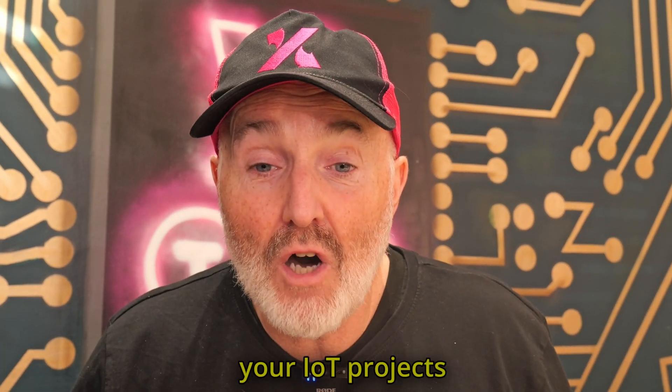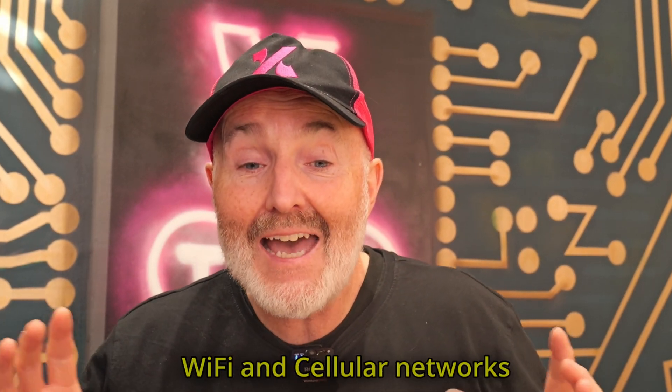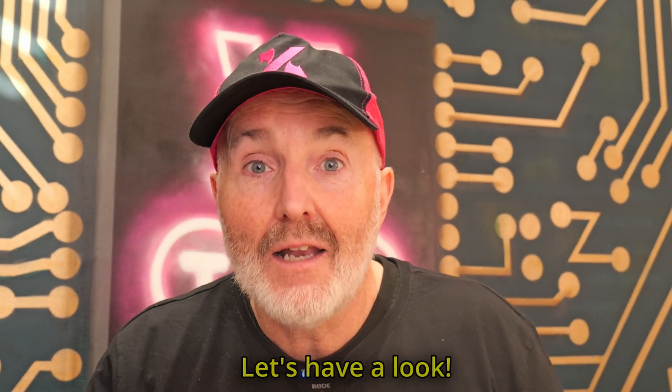Particle's modules allow you to connect your IoT project over both Wi-Fi and cellular networks, wherever you are in the world. Let's have a look.